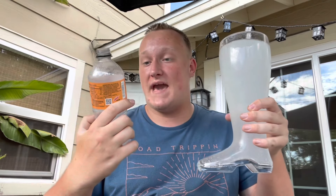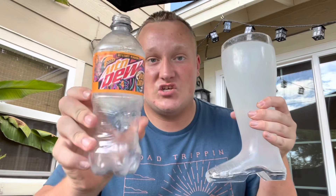Here we have it guys — this is an entire boot filled with Mountain Dew Voodoo 2022 edition. This is a limited edition flavor of Mountain Dew, so be sure to get your hands on it when you can.